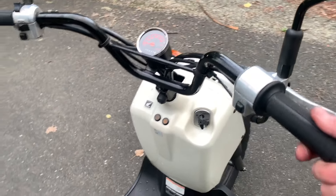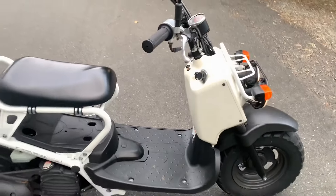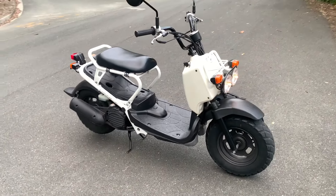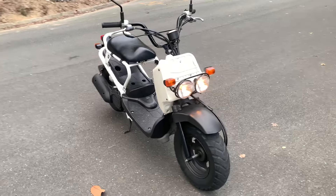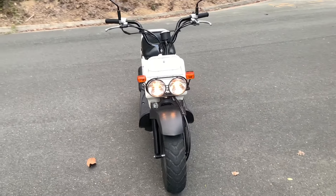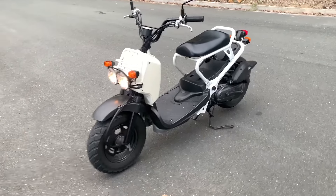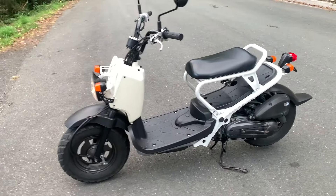Firstly, the rugged design. Unlike traditional scooters, the Zuma has a tough, utilitarian aesthetic. It features thick tires with deep treads for better grip, and has a skeletal frame that exposes the engine and other components. This gives it a more industrial look, resembling a mini off-road vehicle.